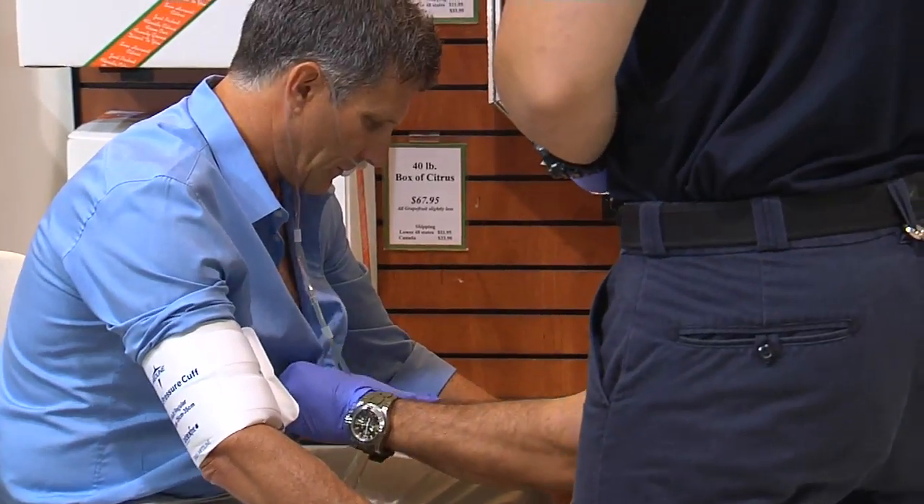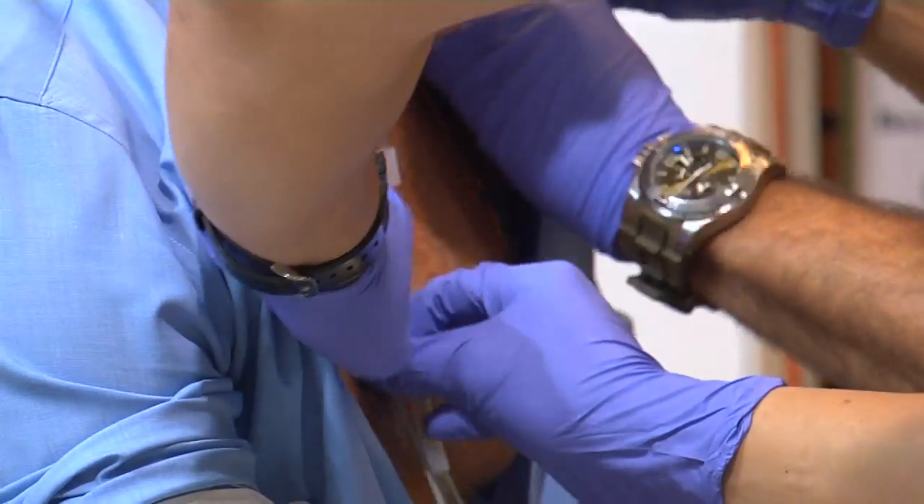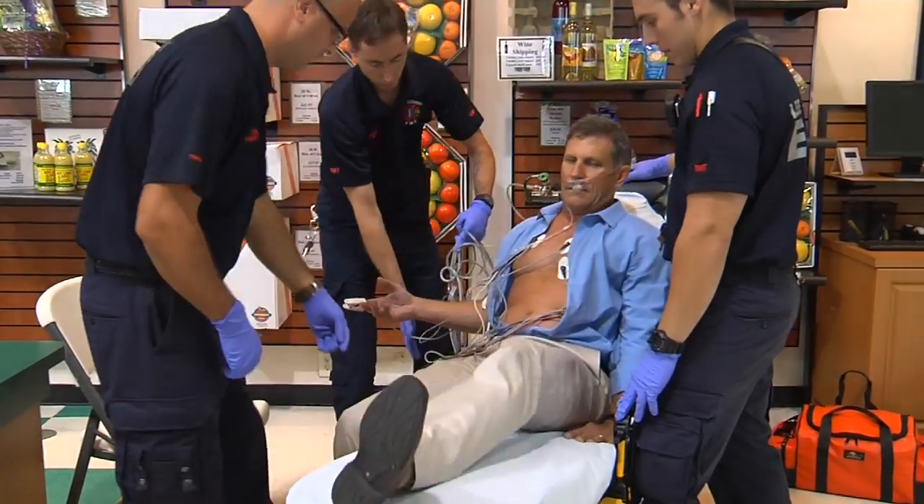Too many times people don't recognize what's happening. They're going to know is they're having chest pain, they're having shortness of breath for no reason, they can't stop sweating, they're nauseous, their left arm hurts, their neck or jaw hurt.